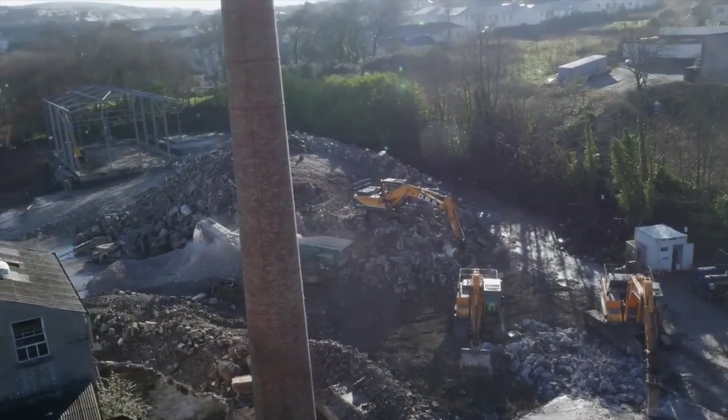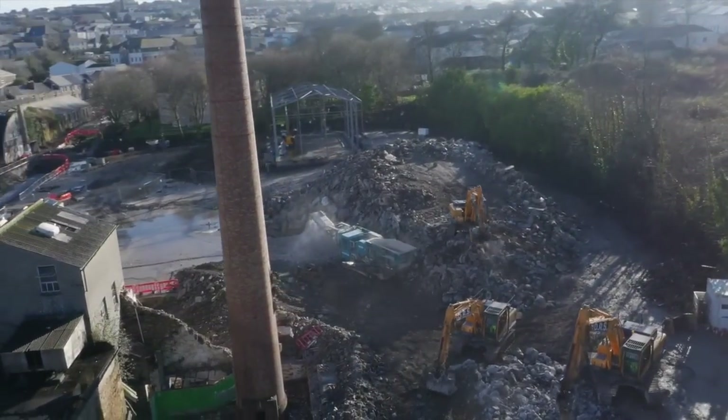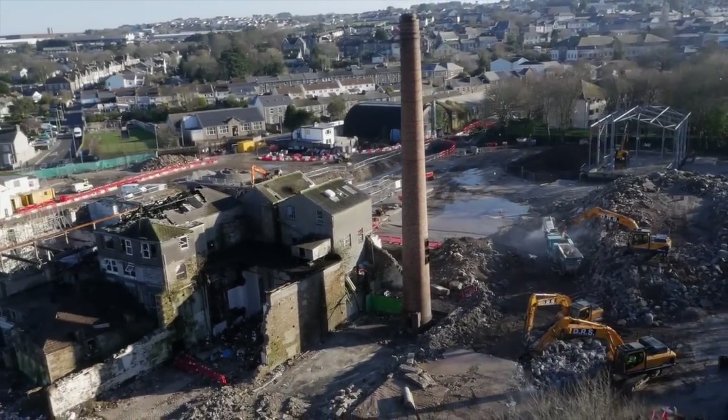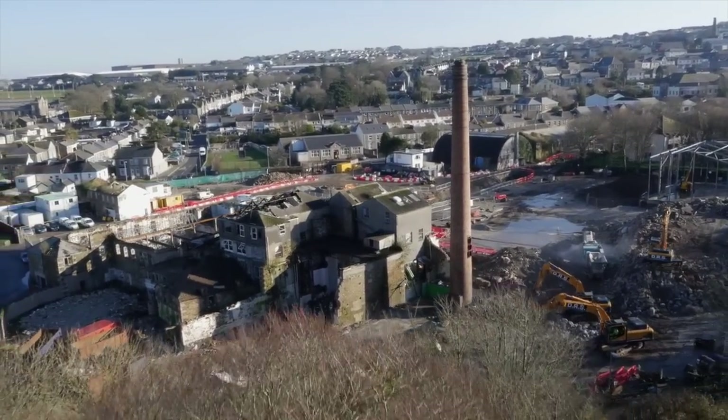The chimney you can see in the middle of the frame is actually being retained — that's the old original brewery chimney, and it becomes a built-in feature as part of the Crescent Curnow building. The excavators are working on the piles of demolition rubble, putting it through a crusher to render it suitable for construction materials.